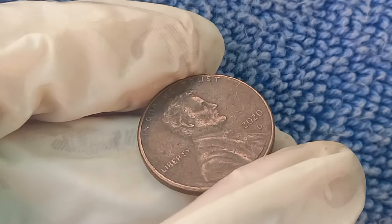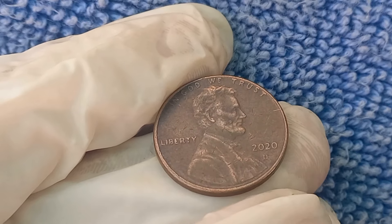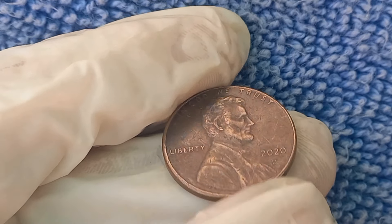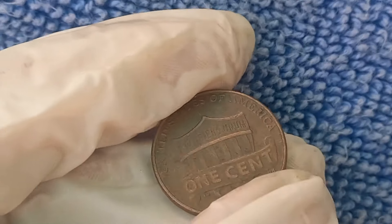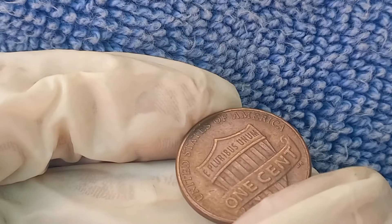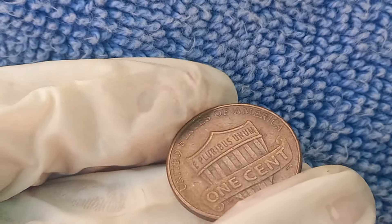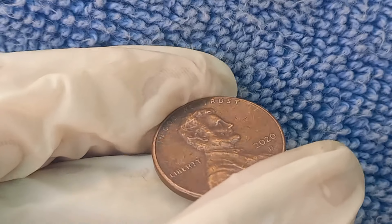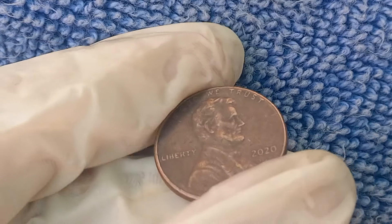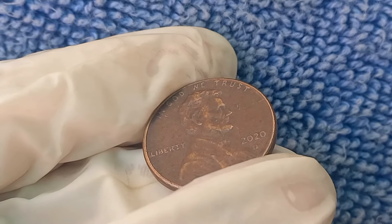We're going to talk about a penny that could be sitting in your pocket right now, the 2020 D Mint Mark Lincoln penny. Could this small coin hold a surprisingly high market value? A 2020 Lincoln penny from the Denver Mint — it's not just a regular penny. Depending on its condition, this coin could be worth more than you think. Let's jump into the details and see how much this modern penny could be worth.